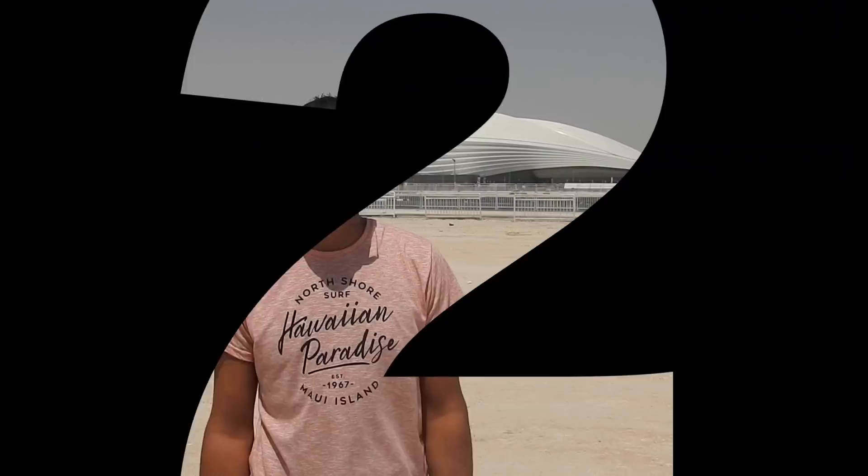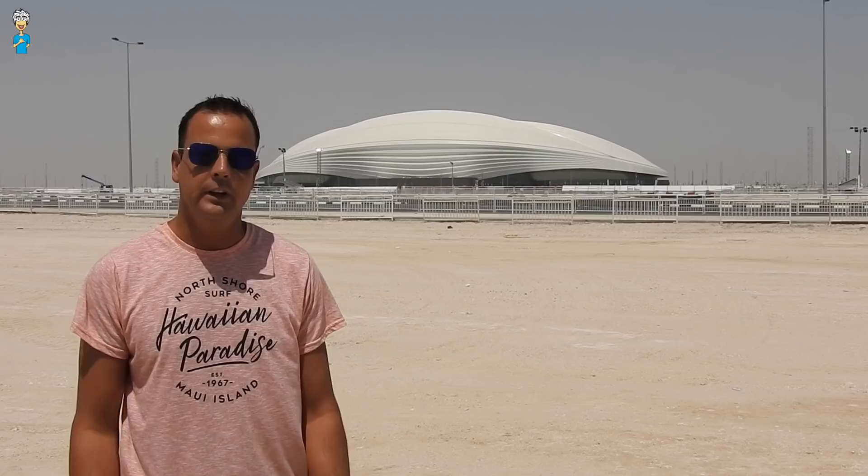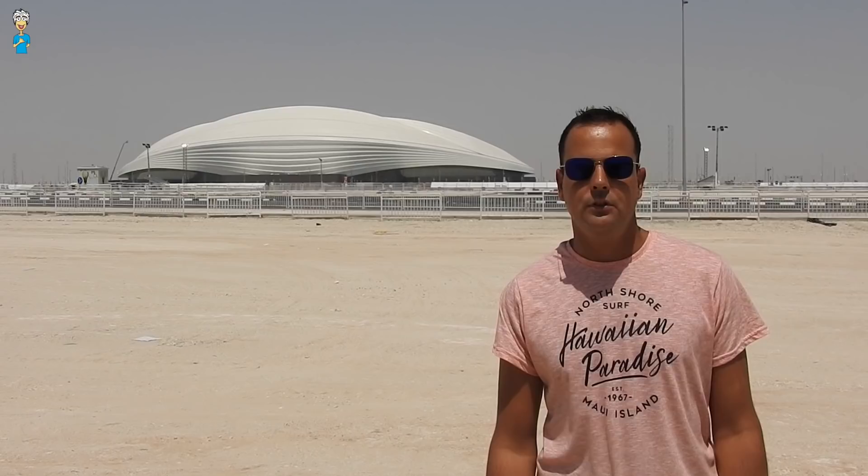Al-Waqra is the first newly built Qatar 2022 World Cup stadium to be opened. It is the second stadium to be inaugurated after the Khalifa International Stadium, which has gone through an extensive redevelopment.